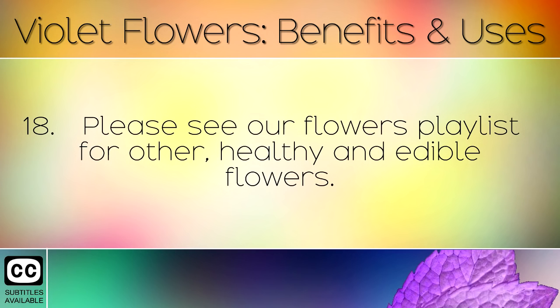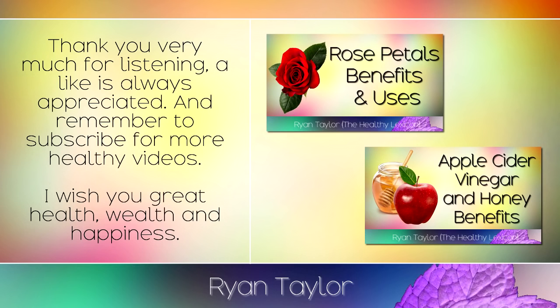Please see our flowers playlist for other healthy and edible flowers. Thank you very much for listening — a like is always appreciated and remember to subscribe for more healthy videos. I wish you great health, wealth and happiness.